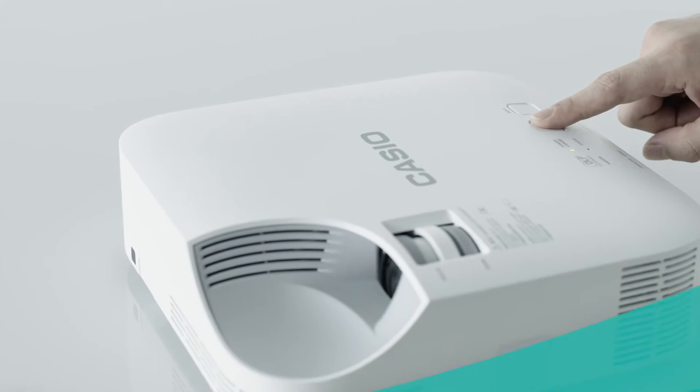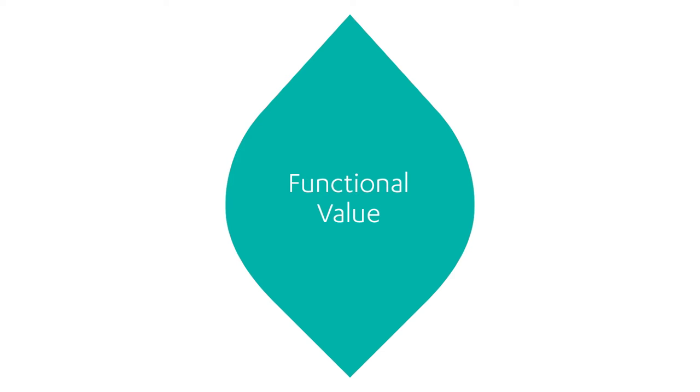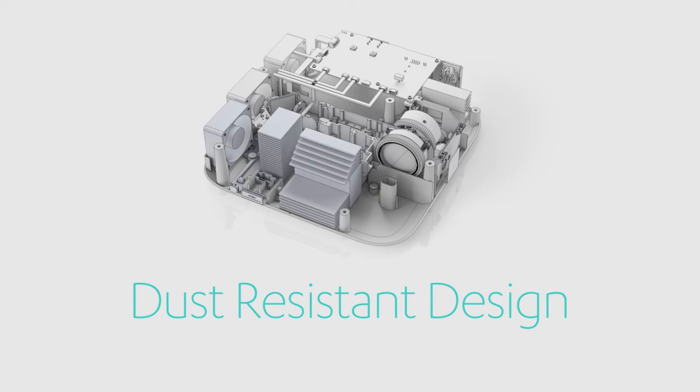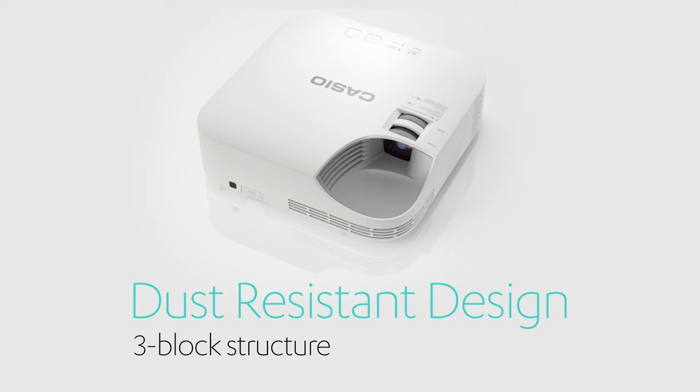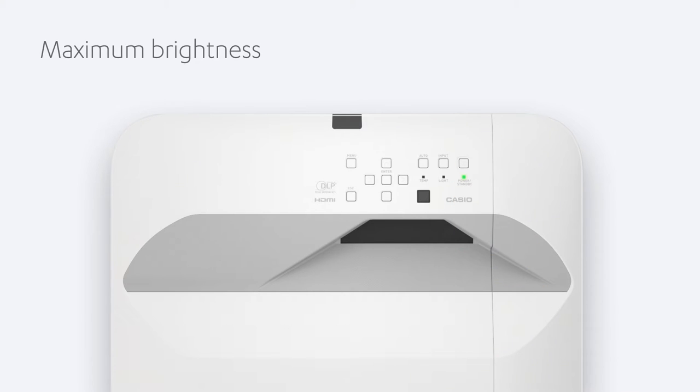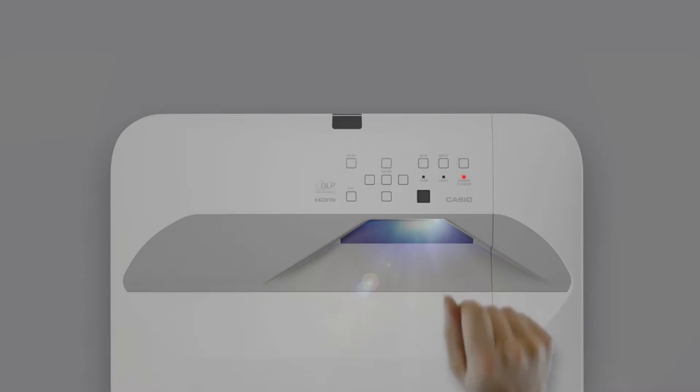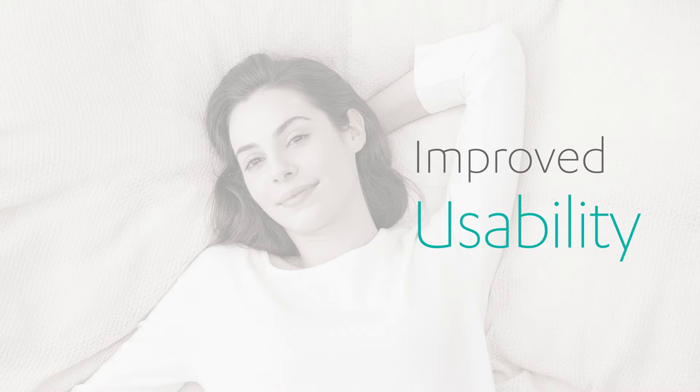The lamp-free is highly functional and can be used for both school and office environments. The light source, with a life expectancy of approximately 20,000 hours, is designed with three isolated blocks to prevent dust from entering the optical engine block and degradation of image brightness. When you want to use it, the lamp-free projector can be turned on immediately and turned off just as quickly, offering improved usability so that anyone can easily, enjoyably, and reliably use it.